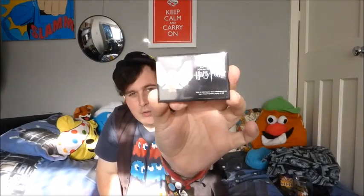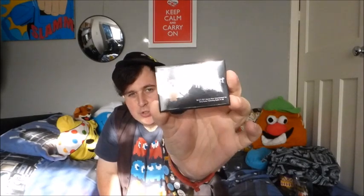This one is a fridge magnet of Hedwig the owl, and it's got 'The Making of Harry Potter' on the side of it as well. Who doesn't want an owl as a pet?